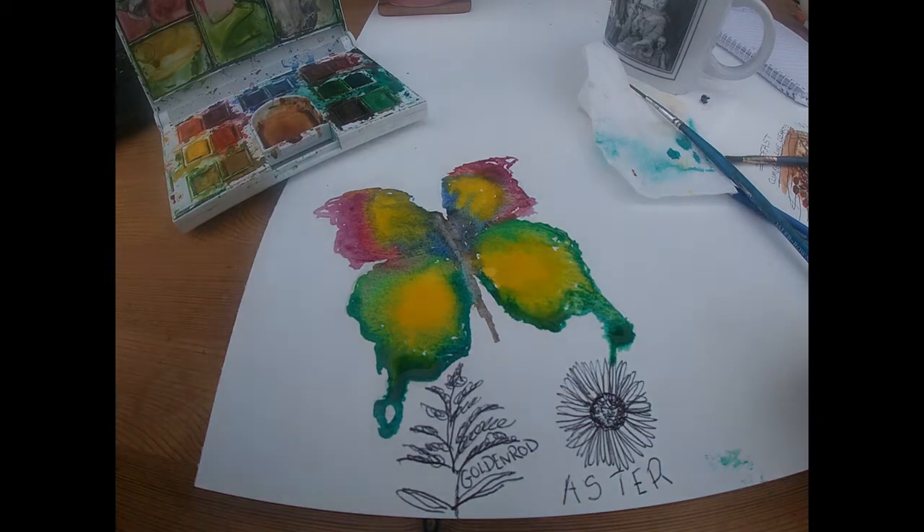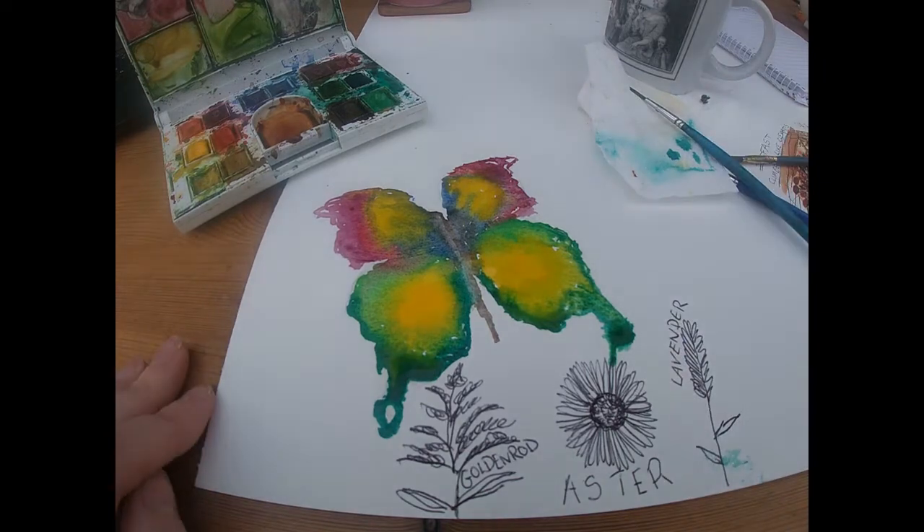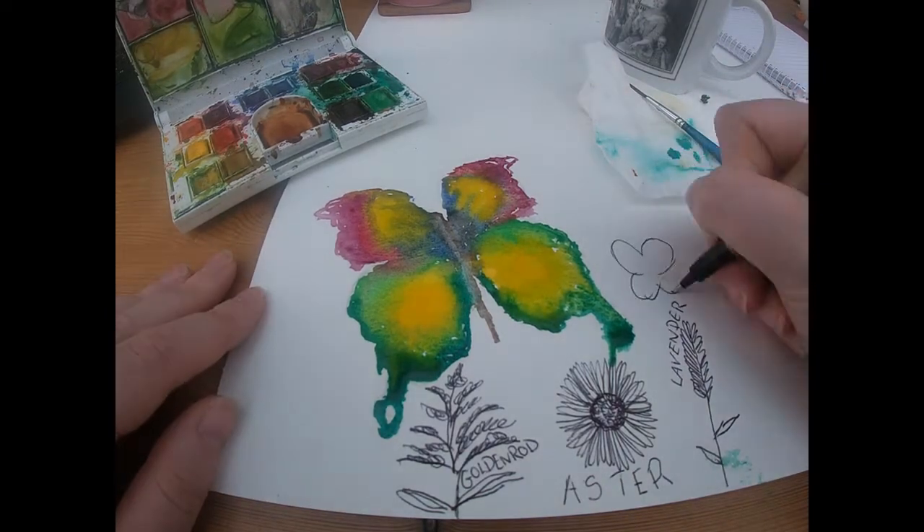Lavender, one of my favourite plants, is a species in the mint family that is very hardy, easy to propagate from cuttings and grows well in containers if you don't have a lot of space.